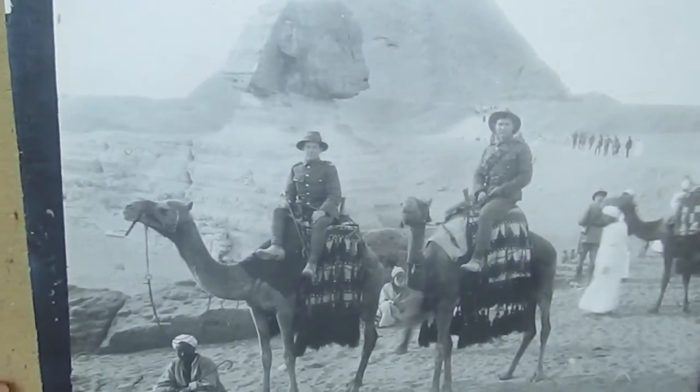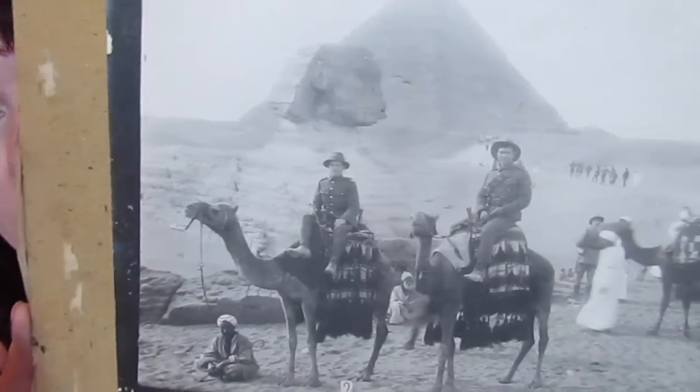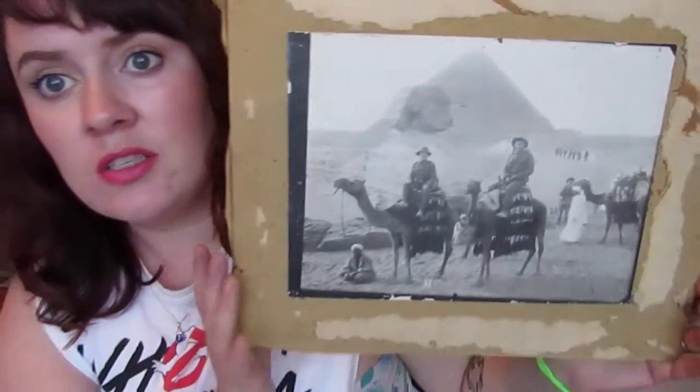There's another massive wedding photo, and then lastly, this was one of my favourite things in there. It is just these two dudes on camels in Egypt — you can see it up here. On the back it says World War I and that it's my Nana's dad. I thought that was really, really cool and so old school.